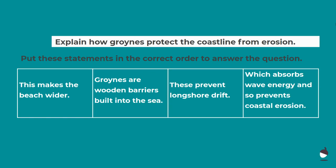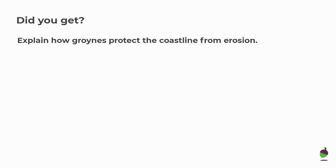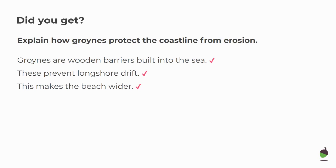Can you explain how groins protect the coastline from erosion? I've given you four sentences to write out in the correct order. The answer is: Groins are wooden barriers built out to sea. These prevent longshore drift. This makes the beach wider, which absorbs wave energy and so prevents coastal erosion. Pause and make sure you've got those in the correct order.